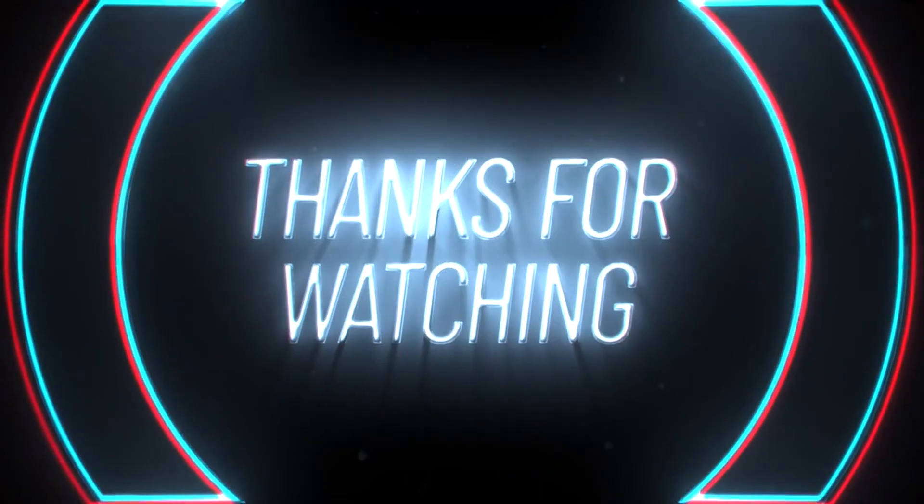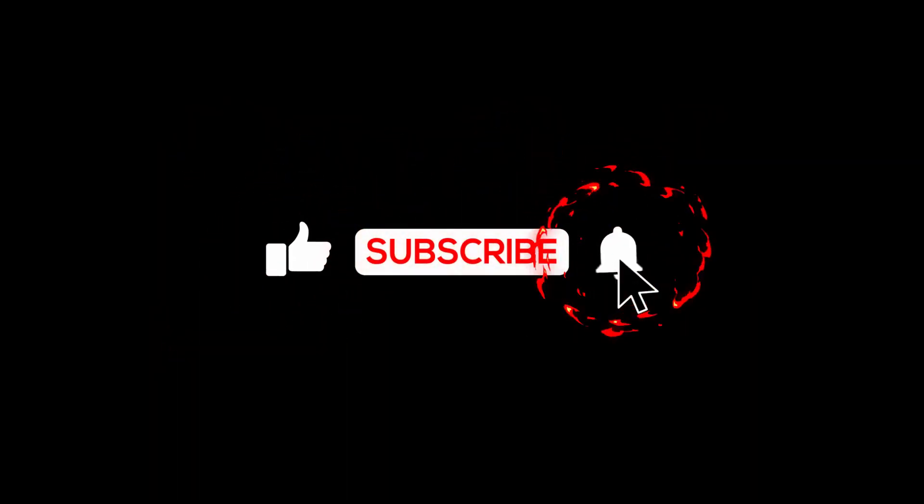Thank you for watching. If you enjoyed this video, please like, share, and subscribe.